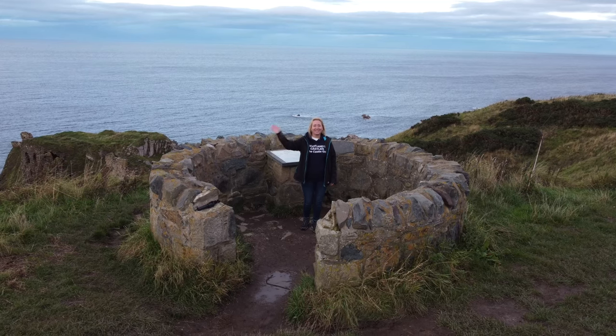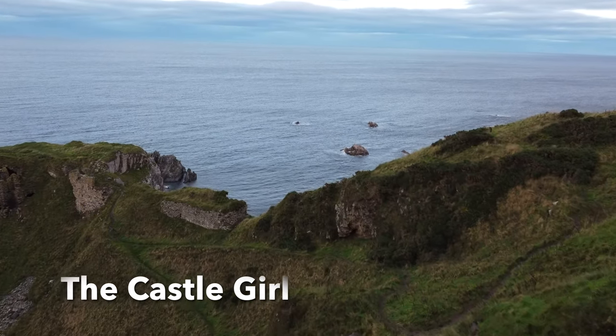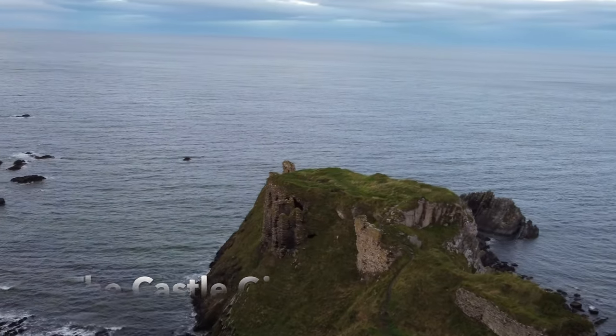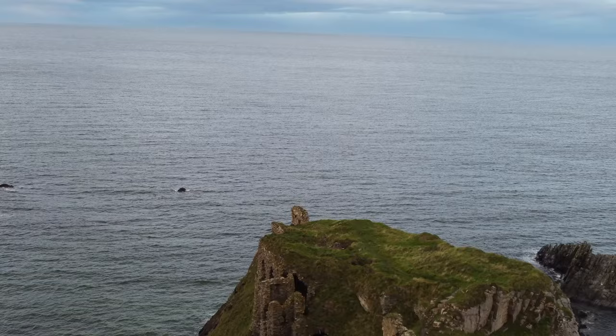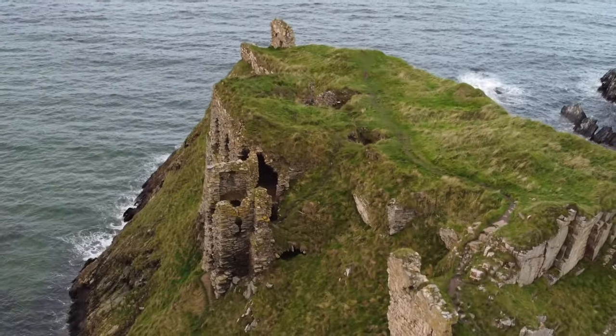Hi, I'm Emily and I'm the Castle Girl. Today I'm at the Findlater Castle.